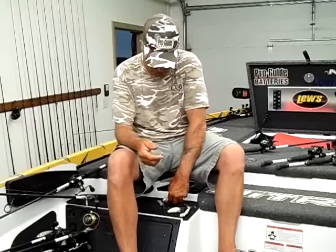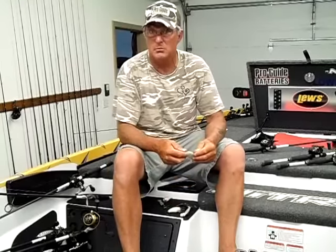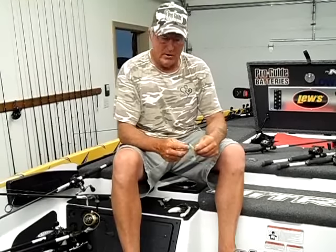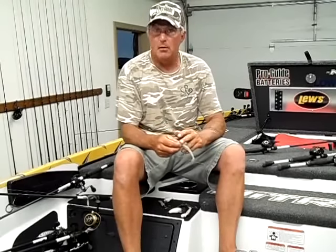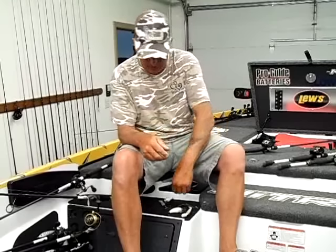Another thing I didn't talk about much is just the straight swimbait. The swimbait will work up in the river arms — find out what depth the fish are at and drop it down. I'm throwing anywhere from a 3/8 to a half-ounce head, with bait size anywhere from a 3.5 to a 4.5-inch bait on the swimbait.